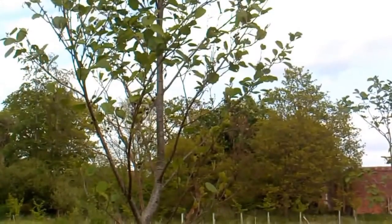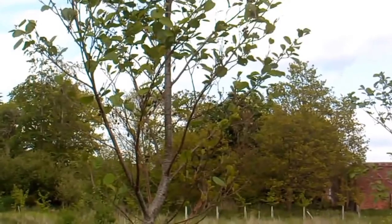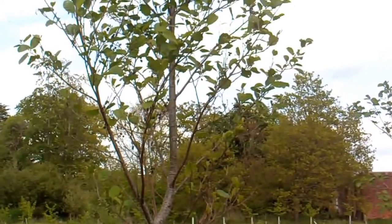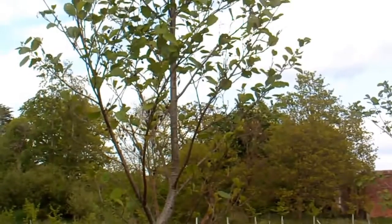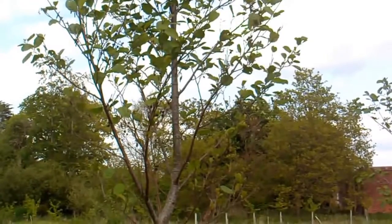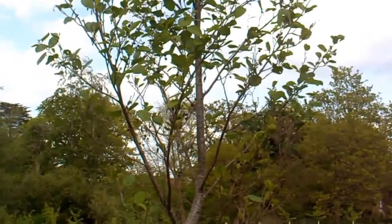I'm in this plantation at Holwell. I'm on the footpath — there's a footpath going through it. There's a plantation here and it's planted for nature, not for wood or fruit. It's not an orchard. And this tree here is an alder — A-L-D-E-R.